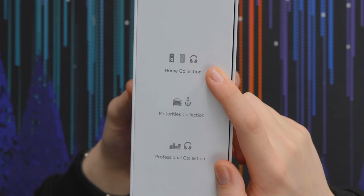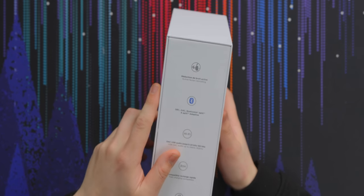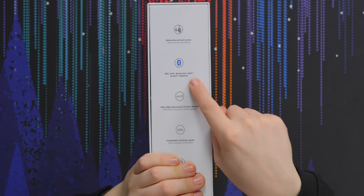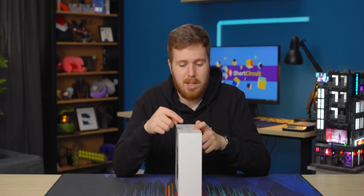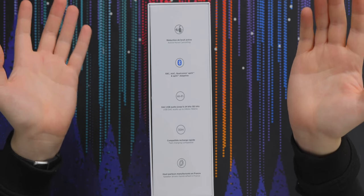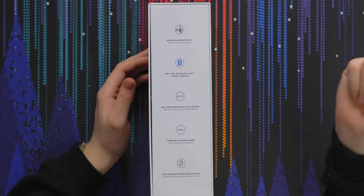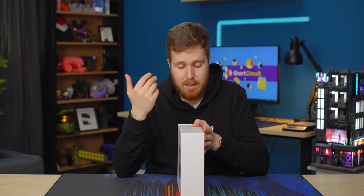Looking at the box, you've got your home collection, your motorities collection, and professional collection. Features: active noise cancelling, SBC, AAC, Qualcomm aptX, and aptX Adaptive. That's a little misleading — SBC is the default Bluetooth codec for any sort of audio, and aptX Adaptive is backwards compatible with aptX, so really it just has SBC and AAC and Qualcomm aptX. SBC is not really a feature. We don't have LDAC, which is a great hi-fi proprietary audio codec, and apparently they didn't want to pay Sony the licensing money, which is too bad.